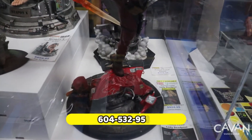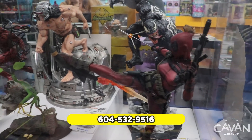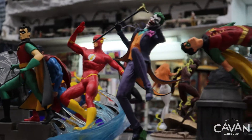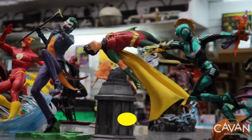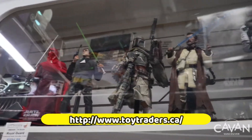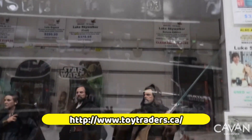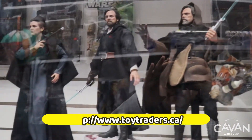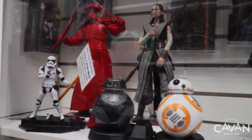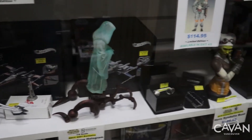I leave you here the contact number. You can check more information on the Toy Tray website.